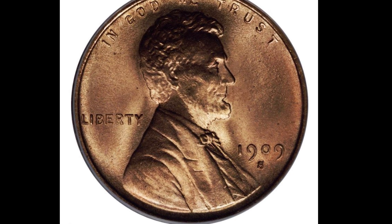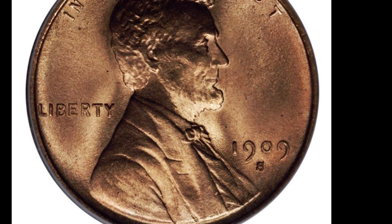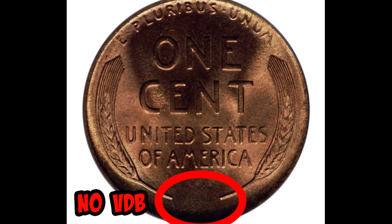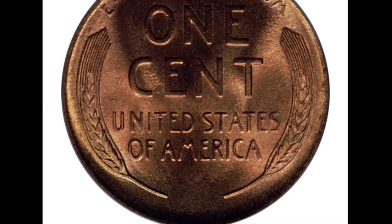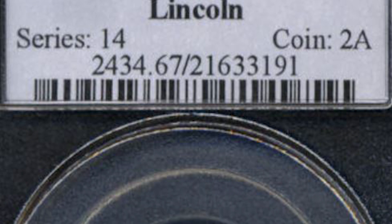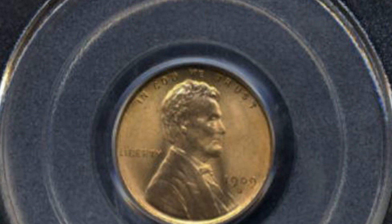Next up is the 1909 S — this is without the VDB initials. There were 1.8 million of these minted and they range in value from $60 to $40,000. This 1909 S graded Mint State 67 red on a scale from 1 to 70 and sold at auction for $69,000.